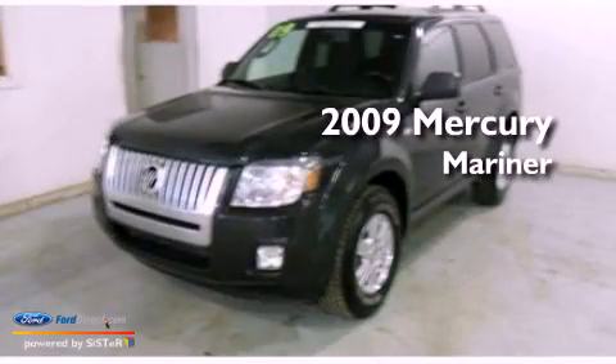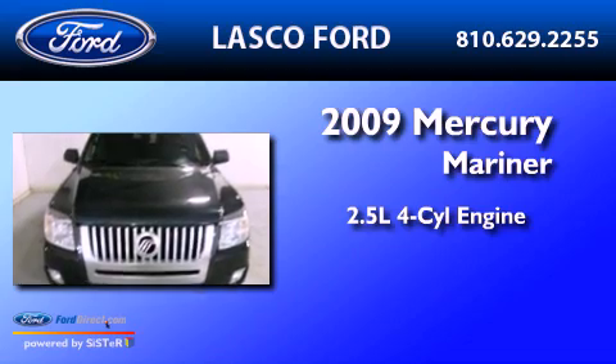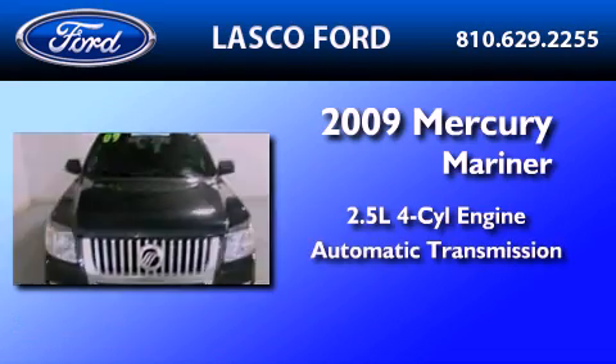This is a 2009 Mercury Mariner. It features a 2.5-liter four-cylinder engine and an automatic transmission.